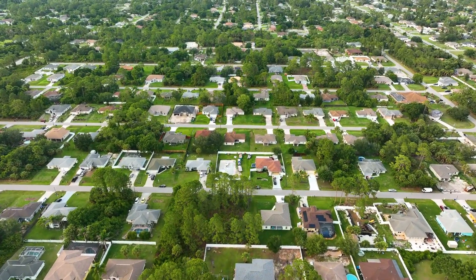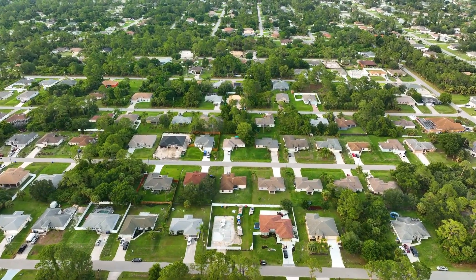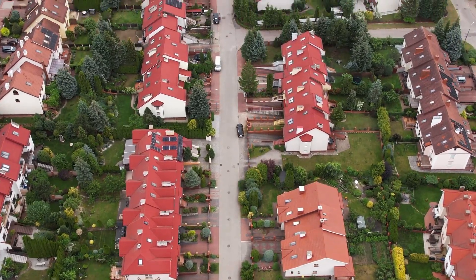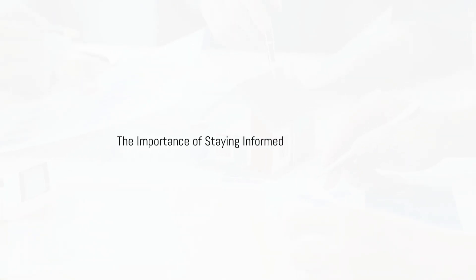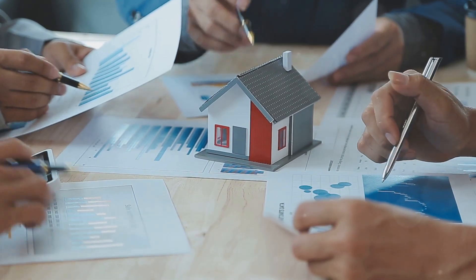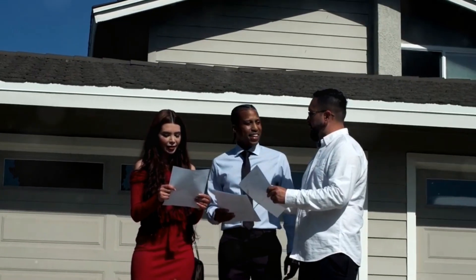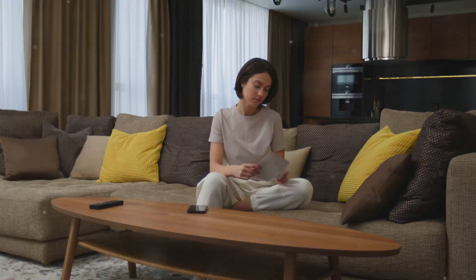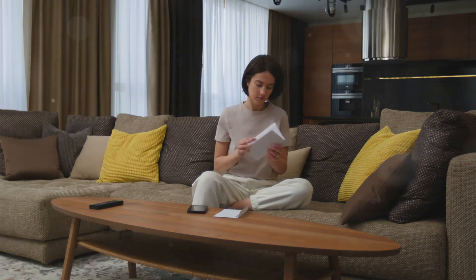Join me as I take on the challenge of identifying and understanding the five crucial red flags in property management that every HOA member should know. When it comes to homeowners associations or HOAs, one of the most important things you can do as a homeowner is to stay informed about the rules and regulations that govern your community, including understanding the red flags that can indicate poor property management.